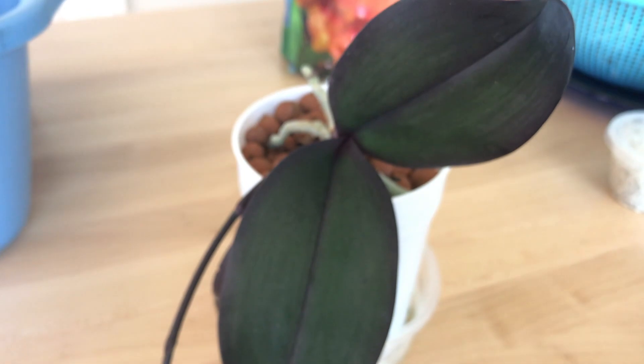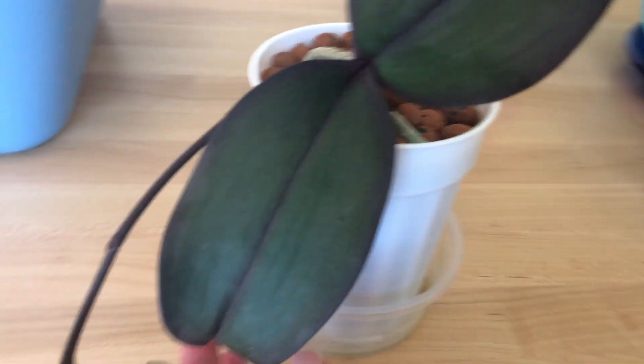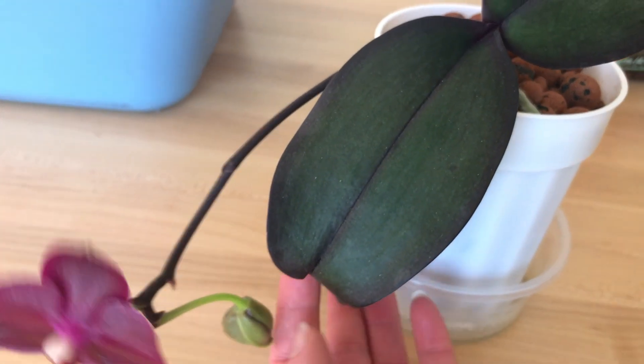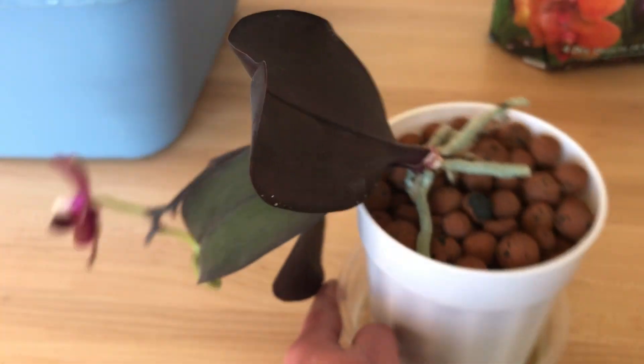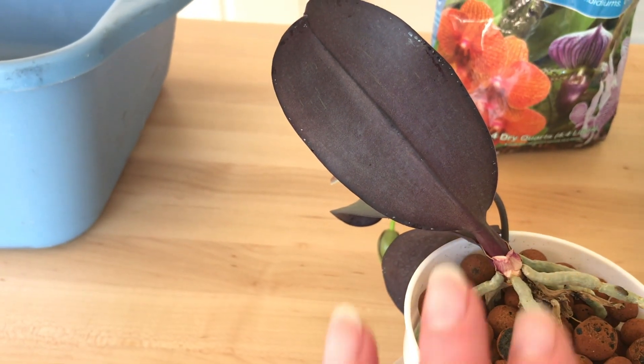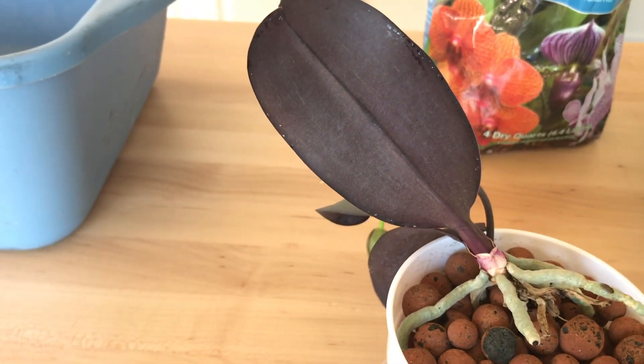The leaves on this Phalaenopsis typically grow this red color. This isn't because of too much light — this is just how this plant grows. If you look at the back side, it's even more red, which is why I picked out this orchid.